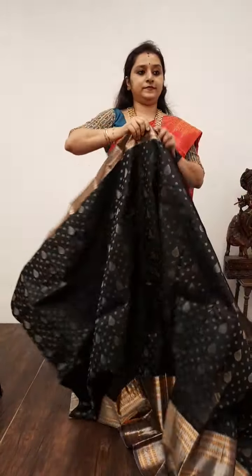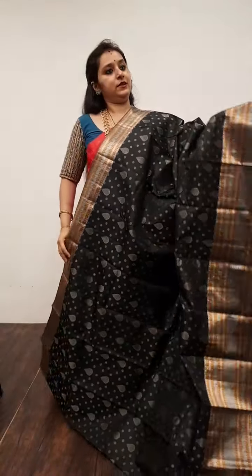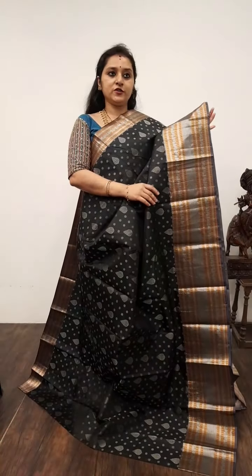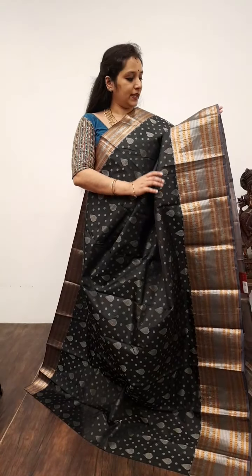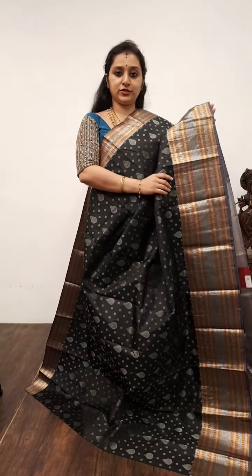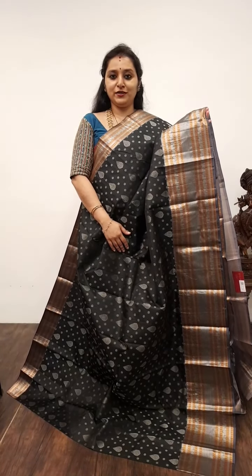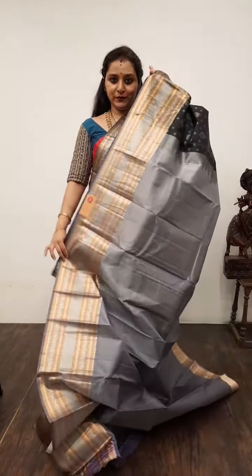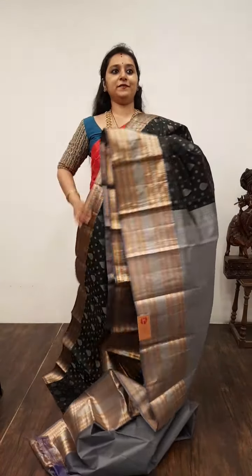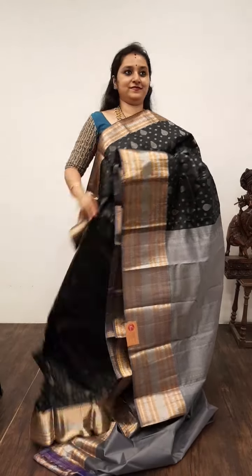We are moving on to our Kanjivarams. Starting with Saree No. 21, priced at 7,950. Black with grey combination. The borders of the saree have both silver and gold zari bhutas; it comes with peacock and rudraksha borders. The whole body has nice floral bhutas in silver zari. It comes with a grey colour zari pallu and a plain grey colour blouse. Very pretty saree — extremely good colour combination. Saree No. 21, priced at 7,950.